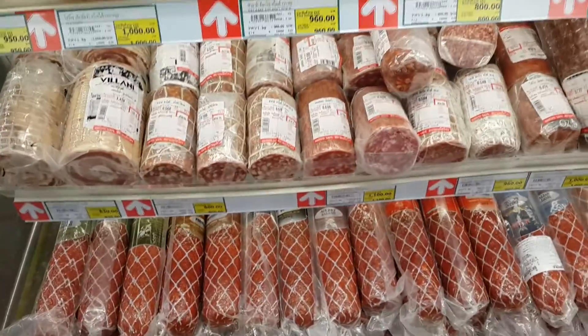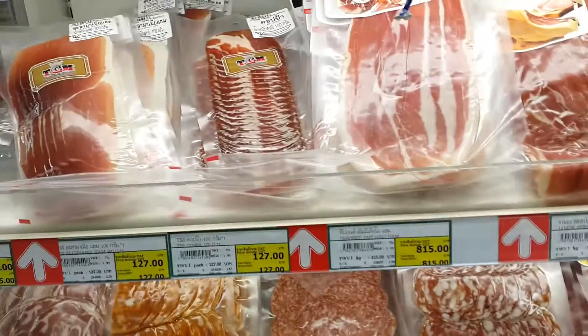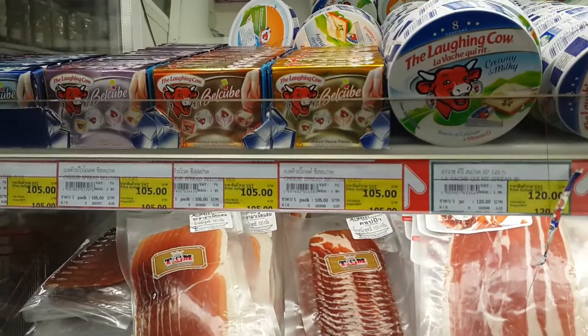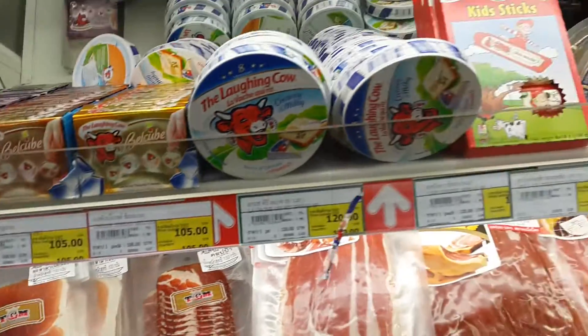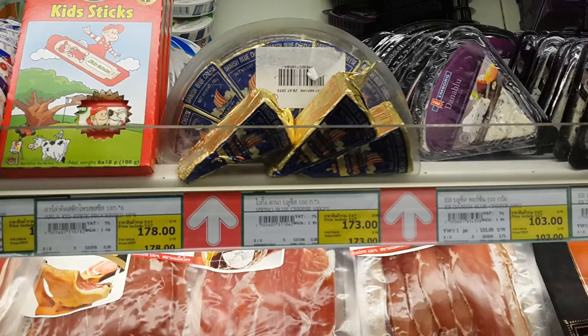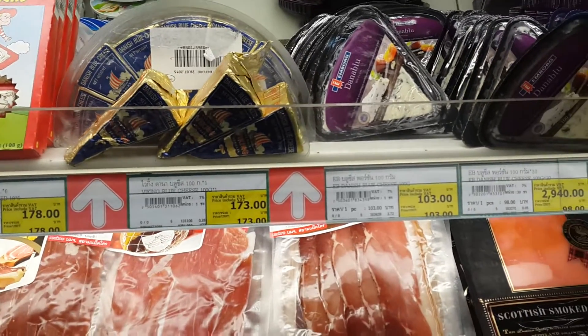This is the meat section — there's all kinds of salamis, pepperonis, and bacons. There's also the Laughing Cow smoked cheese, and all kinds of great cheeses from all over: Danish blue cheese, Viking blue cheese.